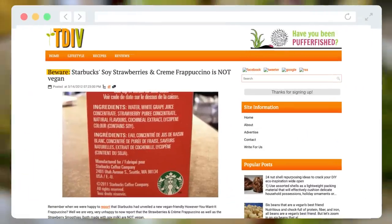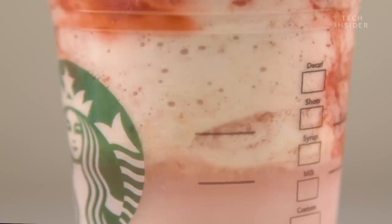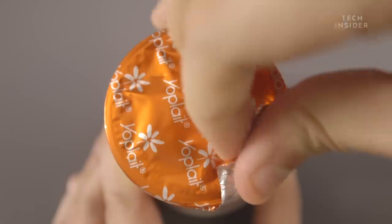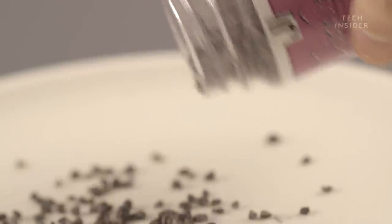In 2012, a vegan website outed Starbucks for using cochineal in its strawberries and cream frappuccino, saying that it's not vegan. And a month later, the company said they'd switch to a bug-free alternative. In fact, Yoplait now remains one of the only major brands that sells food colored with carmine.